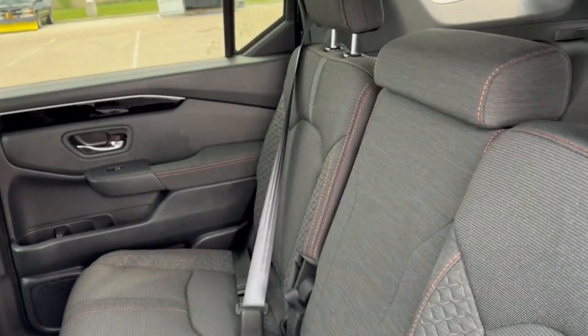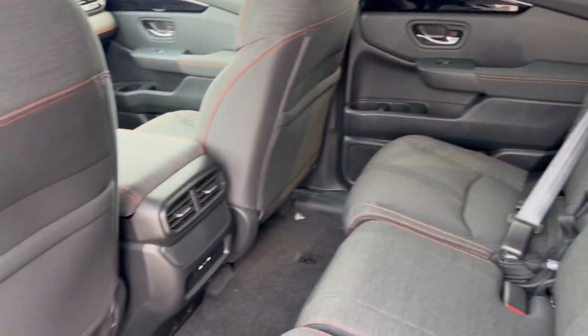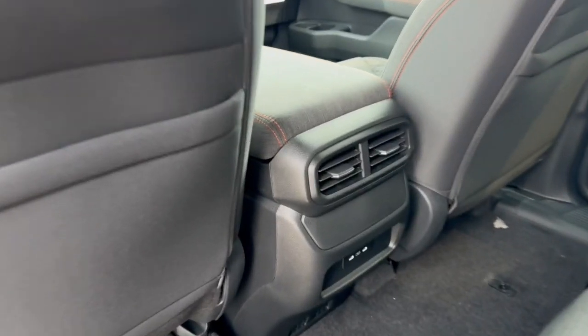Modern refinement meets rugged capability in this family friendly Honda Pilot. Come on in and take it out for a drive.